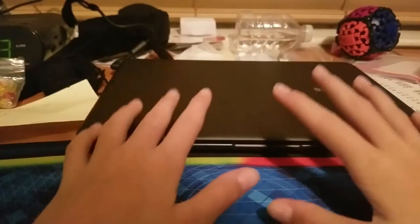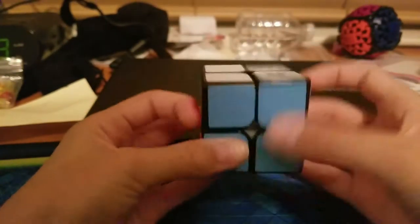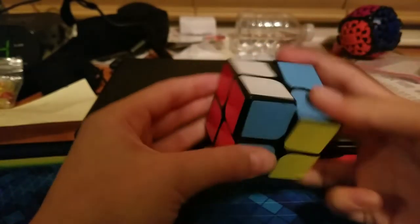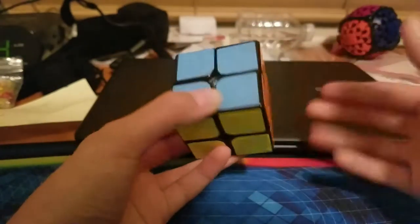Number two and number one might fluctuate a little bit, but number two is 2x2. 2x2 is a really cool event and people don't like it because it's short, but that's honestly why I do like it. It's really fun, really short, and I use the MoYu Weipo. It's just a cool puzzle and I really enjoy practicing it because I can do averages really quick.